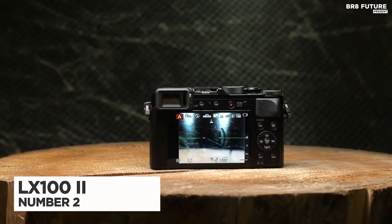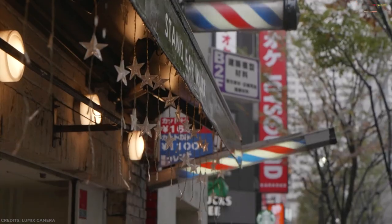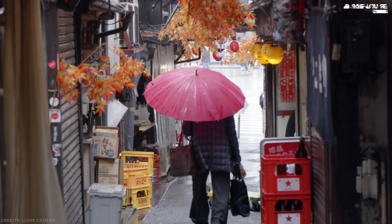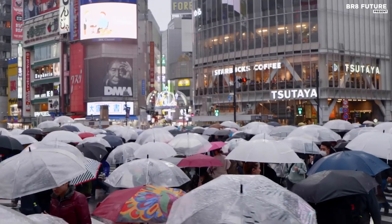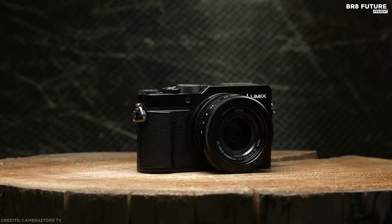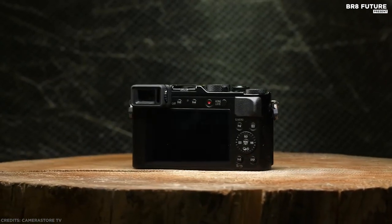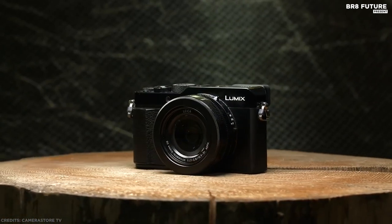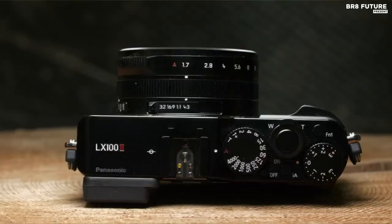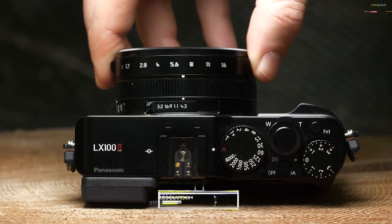Number 2: the Panasonic LX100 II. Compact cameras with sensors larger than 1 inch are typically limited to fixed focal length lenses, which is great for quality but less so for flexibility. Panasonic has hit the sweet spot with the LX100 II, which features large Four Thirds sensor technology in Panasonic's world-renowned LX high-end compact camera series. It offers a 17-megapixel resolution in a 4:3 aspect ratio.